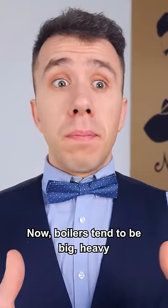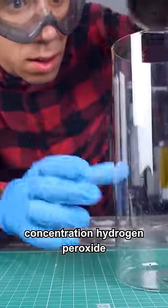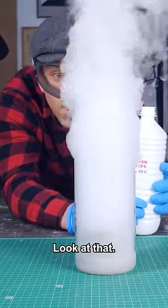Now, boilers tend to be big, heavy, and not at all compatible with rocket engines. So to solve this problem, the Nazis used very high concentration hydrogen peroxide and potassium permanganate, which they mixed to get insanely high pressure steam. Look at that!